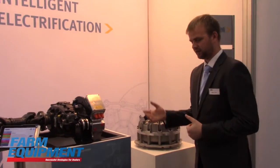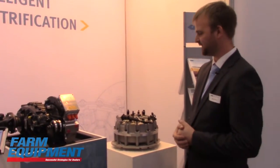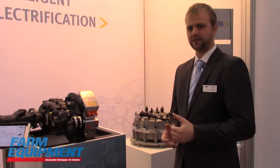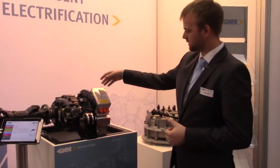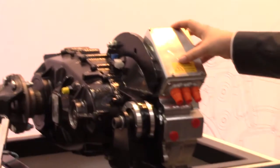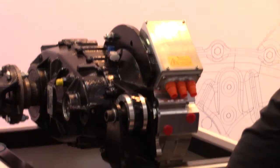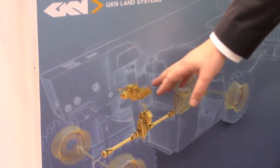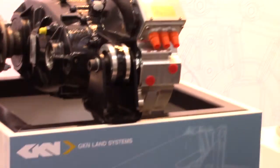Back to the technology — since I'm an engineer I love to discuss more details. For example, when the vehicle needs to stop, this parallel generator will produce electricity which runs through power electronics — not shown here but visible in the picture — and from the power electronics it will come over to the flywheel.